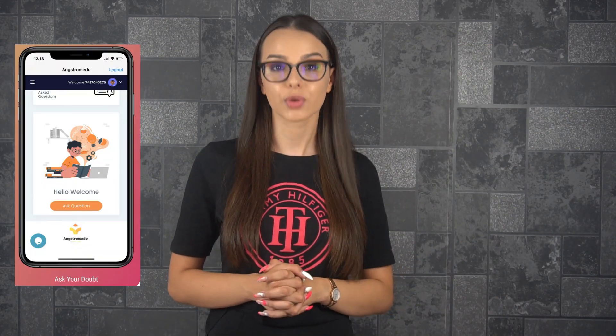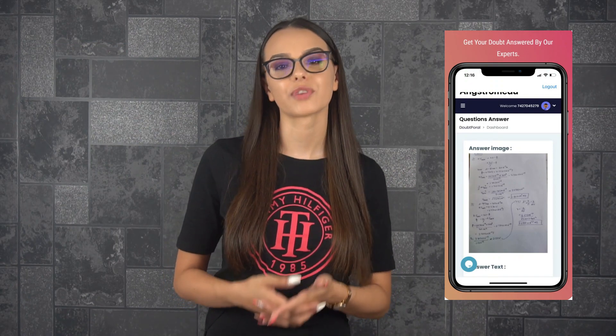you can ask an expert a question and receive the solution. Only experts tested through the app portal can provide answers to your questions, ensuring the correctness of the received solution.